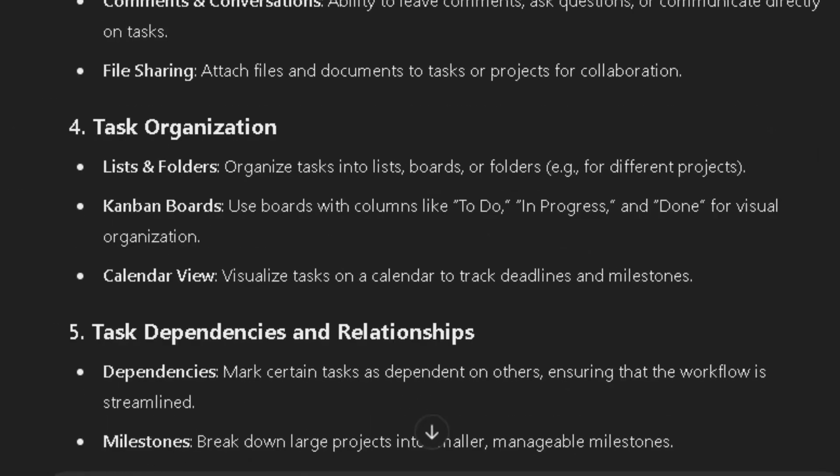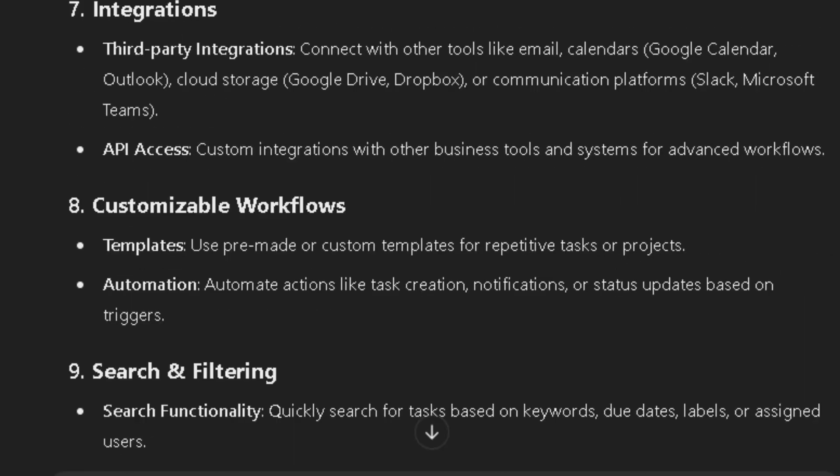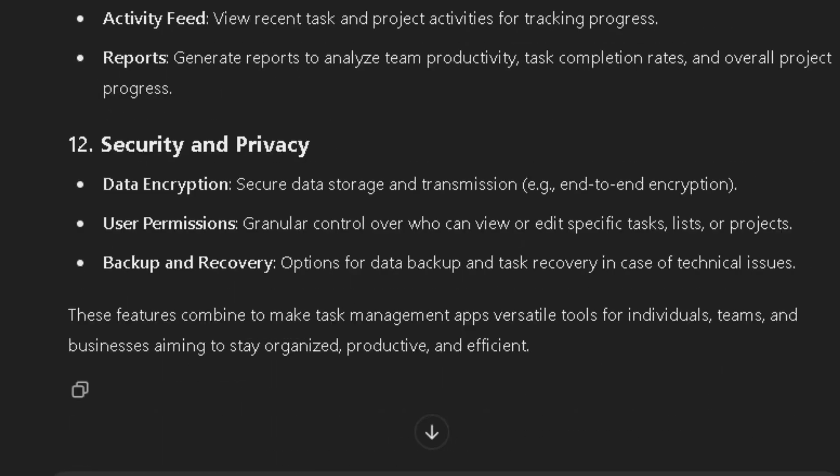In less than a minute, we have outlined the app's core features, thanks to ChatGPT. This is the level of clarity and speed we'll tap into throughout this series.